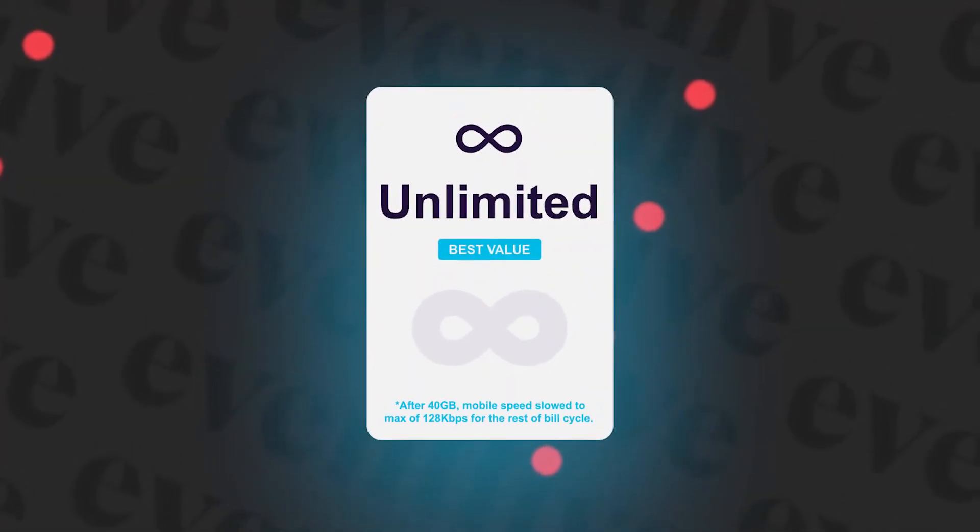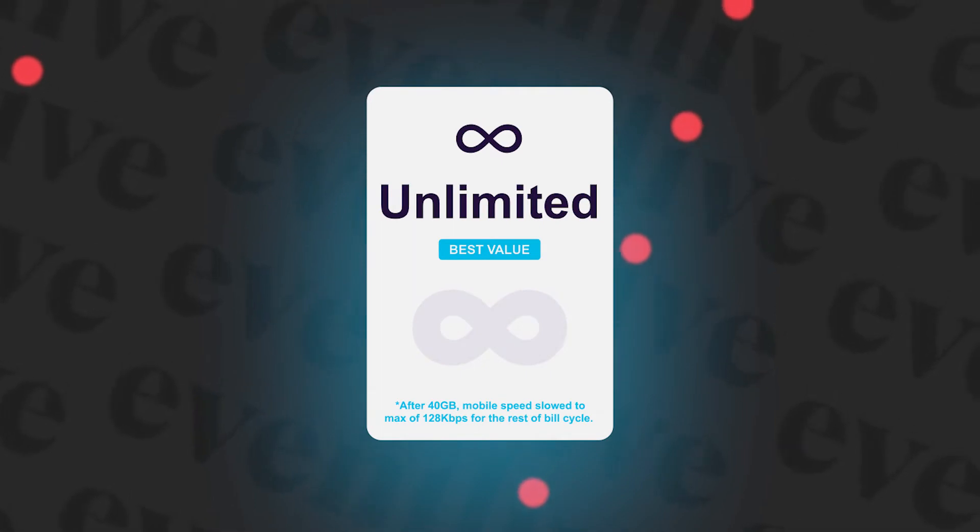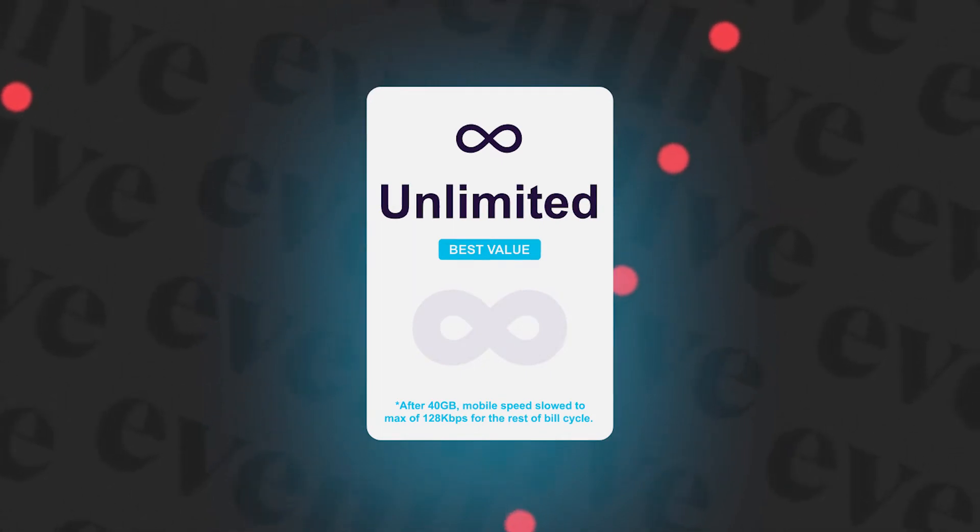Even if you have an unlimited plan, some carriers may throttle your speed. Somewhere in the plan they may say you have this many gigabytes with high-speed internet, and after that limit your internet keeps working but the speed is limited. This can be a surprise during a live streaming event, so please check with your carrier in advance to see how many gigabytes of high-speed internet you get.